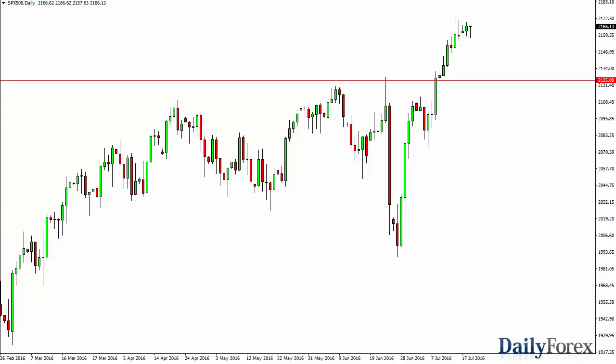From the Trading Desk of Daily Forex, this is Christopher Lewis looking at the upcoming July 20th trading session. In front of you I have the S&P 500 and you can see we did fall during the course of the day here on Tuesday.